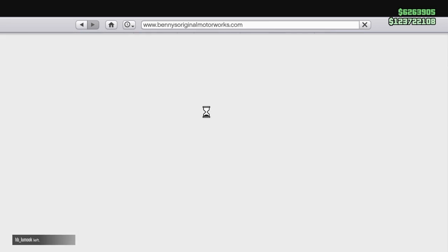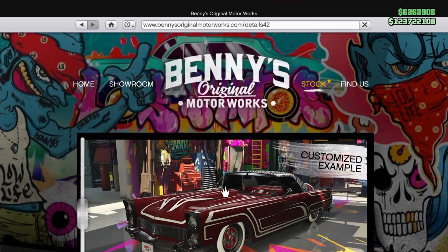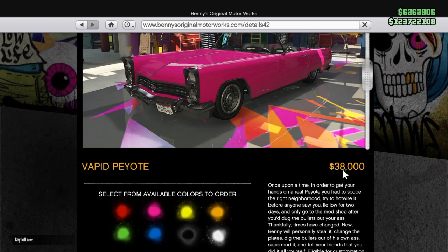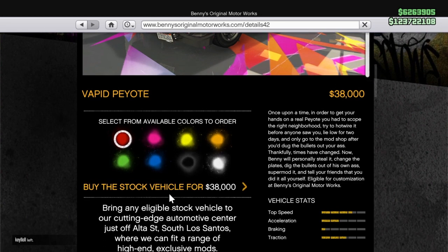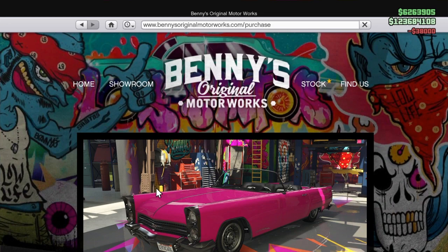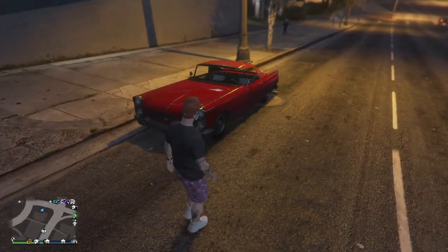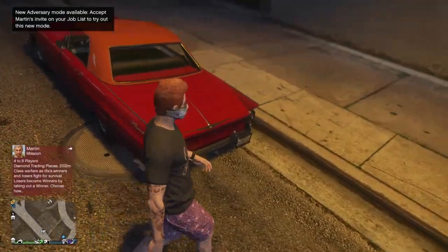We're gonna be doing a customization and review on the Benny's vehicle — the Vapid Peyote. This is what the Vapid Peyote looks like: this is the regular one, and the second picture is of course the custom. The base price for the Peyote is only thirty-eight thousand dollars, which is not a lot, so we're gonna go ahead and purchase the vehicle and get into the customization.